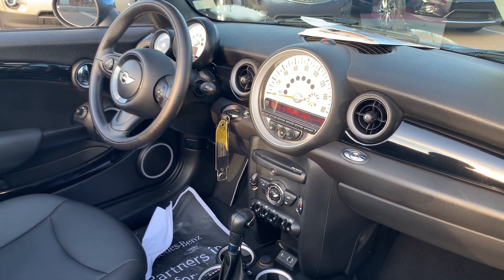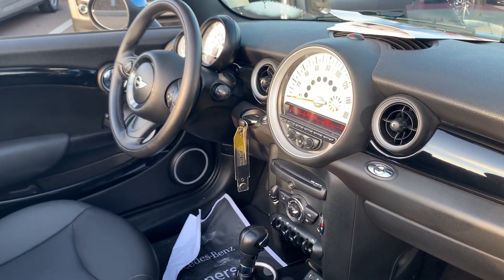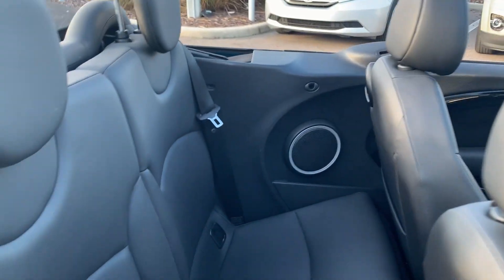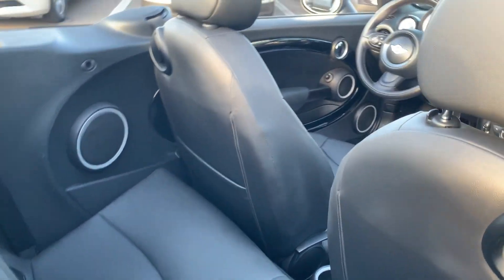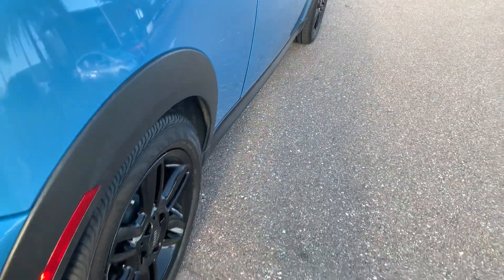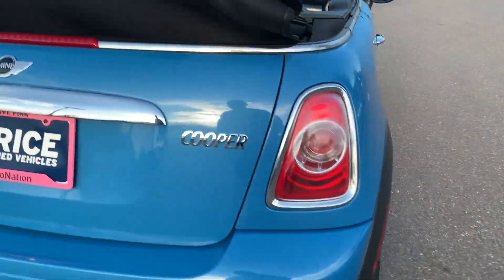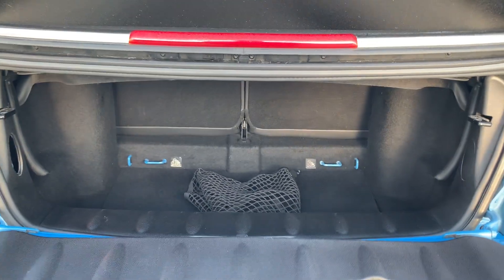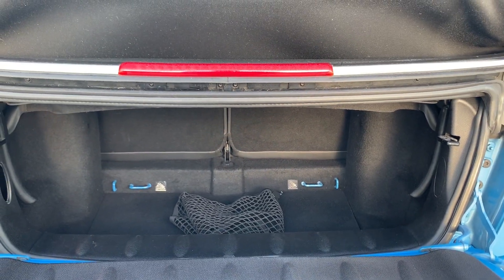It also has USB for your cell phone, aux in for your iPod. There's a look at the rear seat. Aluminum wheels. There's a look at the storage in the rear with the top in the down position.